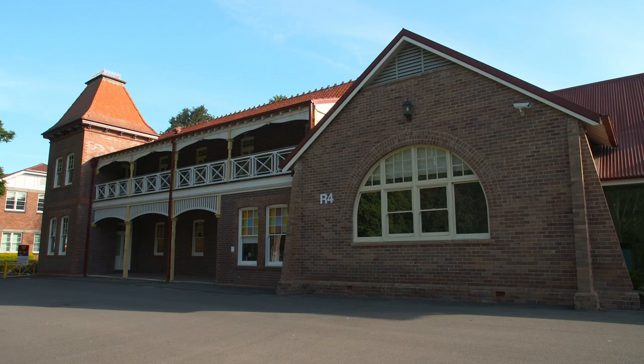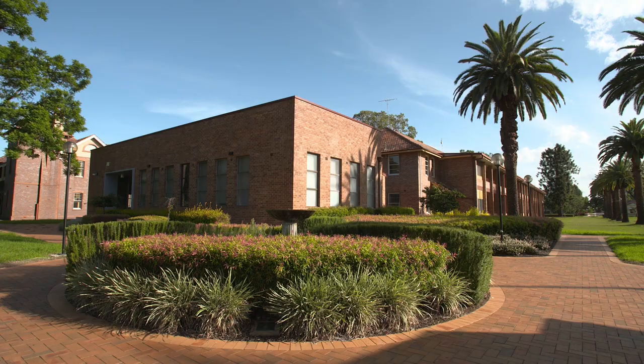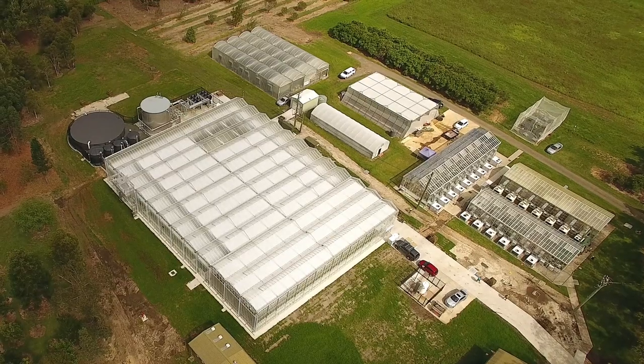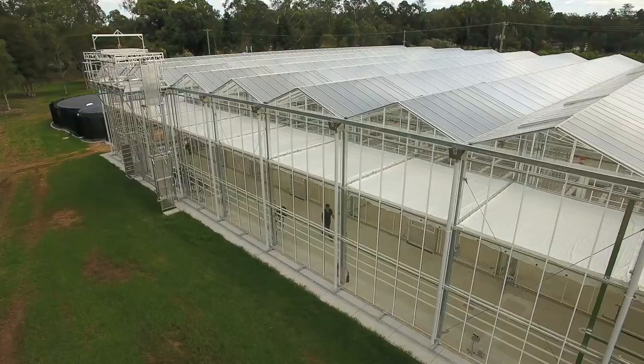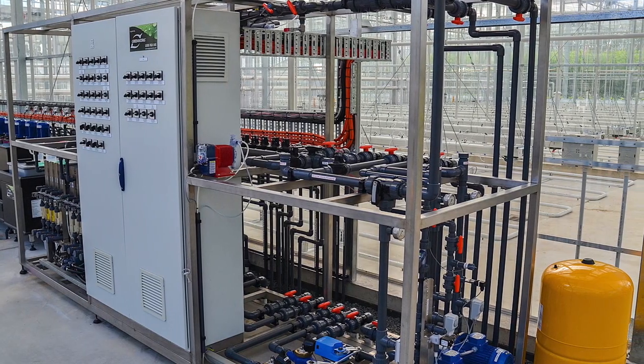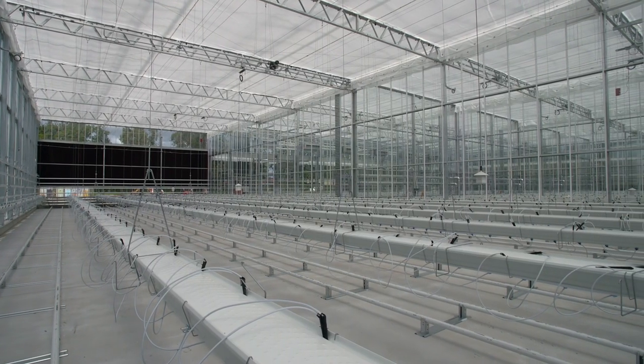In 2014, a joint initiative between Western Sydney University and Horticulture Innovation Australia began plans to develop a new world-class greenhouse facility and sought design input from research world leaders. Franz Sugar of Western Sydney University explains.